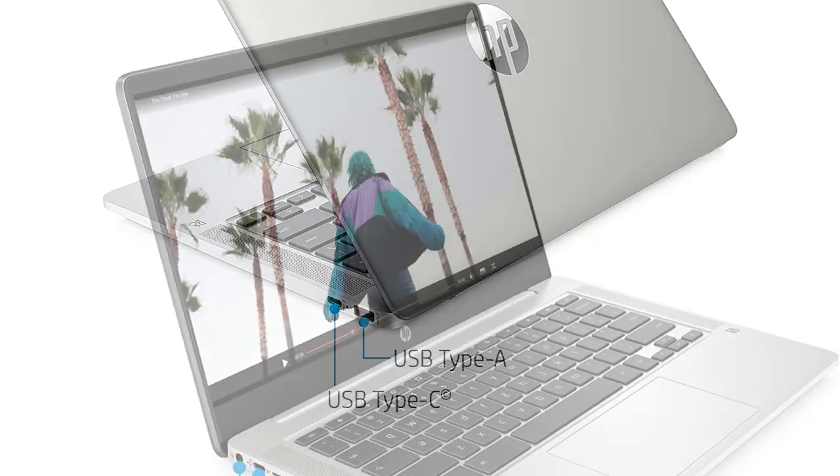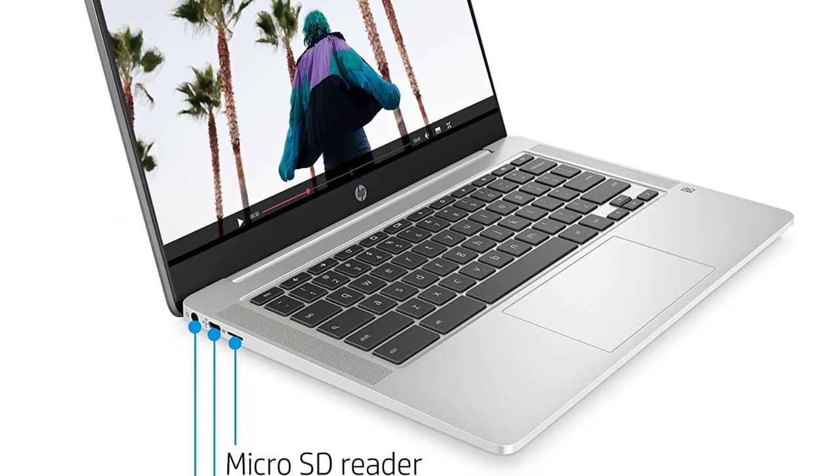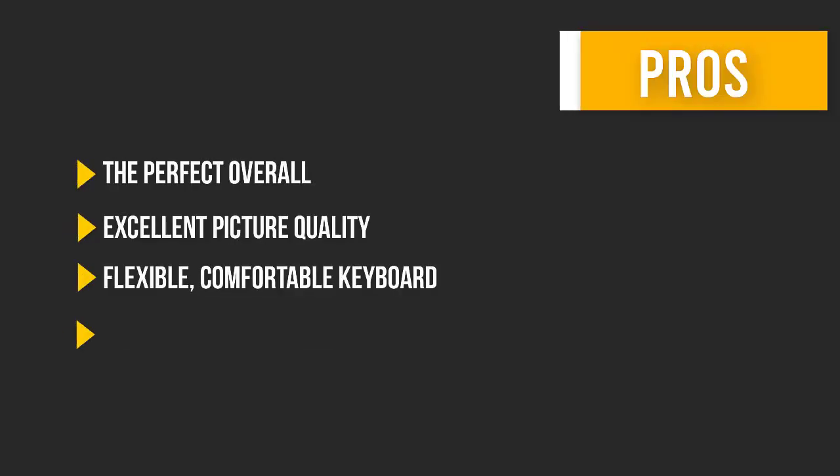The L210 also epitomizes excellence in image display. The colors through this device are vivid and attractive and protect the user's eyes.